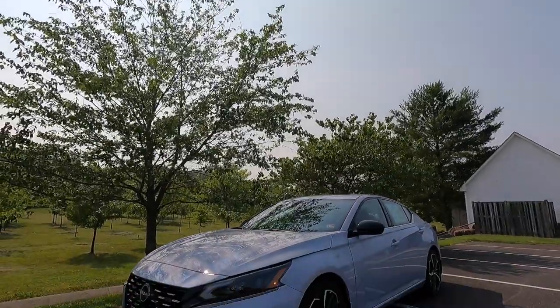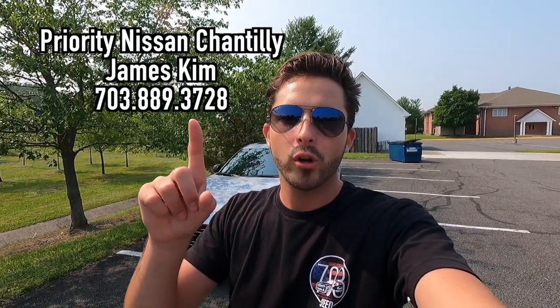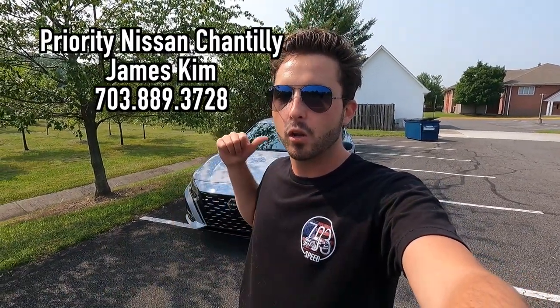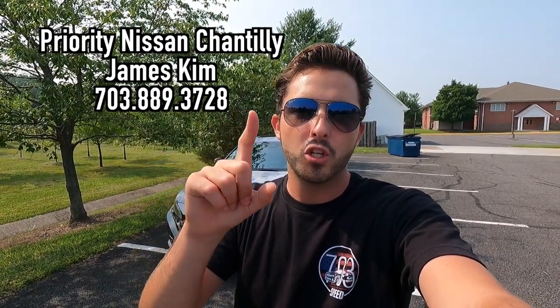What's up YouTube? I hope each and every one of you guys are healthy and achieving at least one of your goals today. In today's video, I'm going to be reviewing the 2023 Nissan Altima SR. Huge thank you to James Kim over at Priority Nissan here in Chantilly, Virginia for allowing me to do this review. If you're interested in this particular Altima SR or any Nissan product, I'll have James's information on screen as well as in the description box down below.